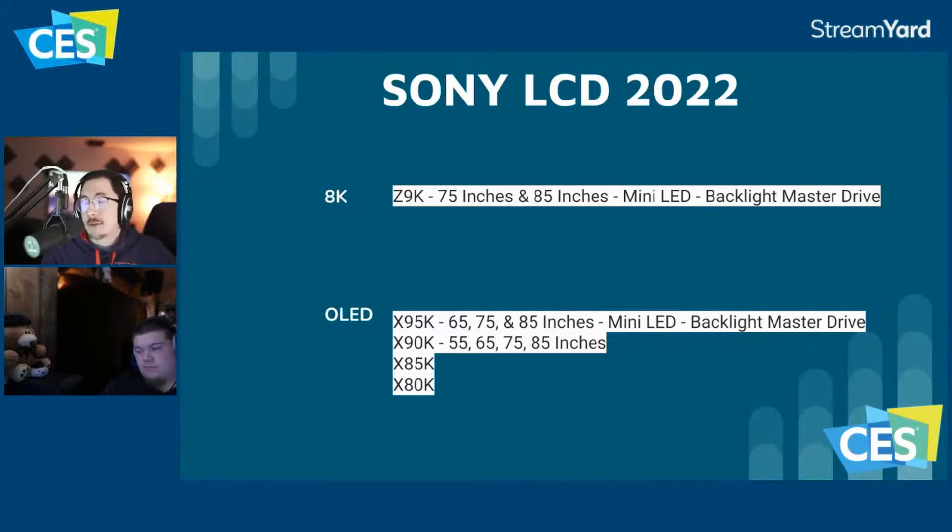It could be partly marketing — calling it Backlight Master Drive again and making it smaller — but the panels still look to be around two and a half to three inches thick, which is not super thin but not massively thick. Sony really needed to revamp their LCDs because what was working before was good but could be better. They now have a chance to make the best LCD TV in 2022.